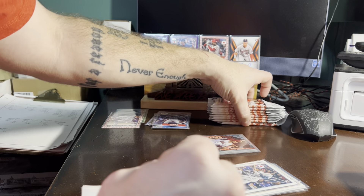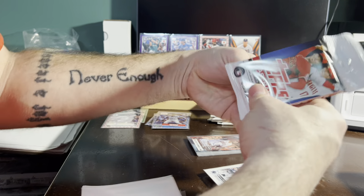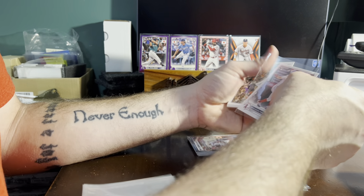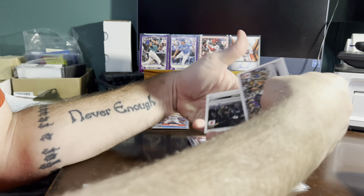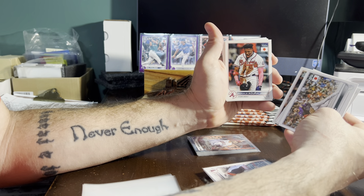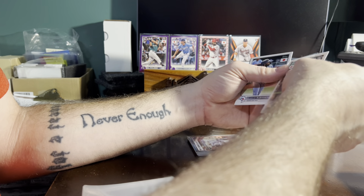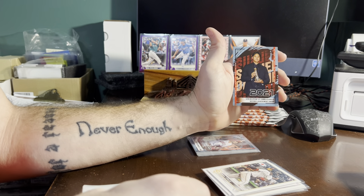We have a total of eight packs to go. We've hit three numbered cards in this box, so we should still see a minimum of one, possibly two more. Brandon Marsh Angels — we're still looking for a Wander Franco and a Julio Rodriguez as well. Ryan McMahon Rockies, Manny Machado Padres, Jazz Chisholm Marlins, Jacob deGrom Mets, Ronald Acuna Jr. Braves, Adam Wainwright Cardinals, O'Neil Cruz Pirates, Bo Bichette Blue Jays. And Otani insert number seven.